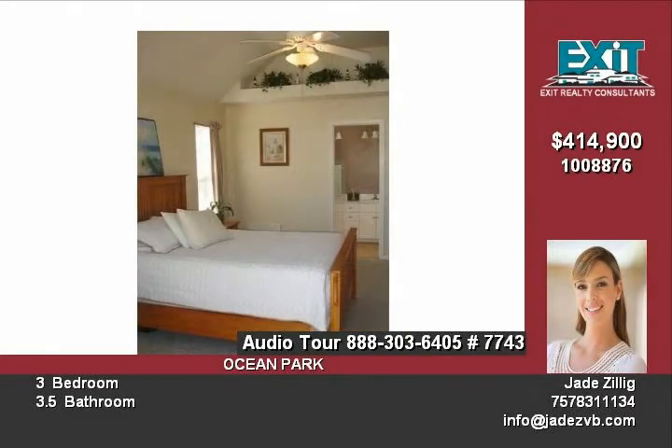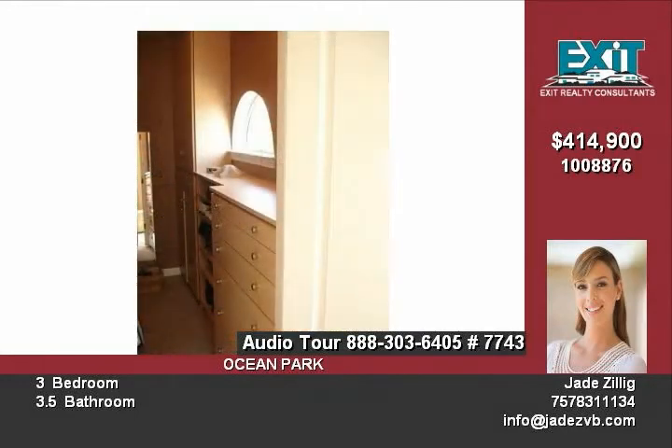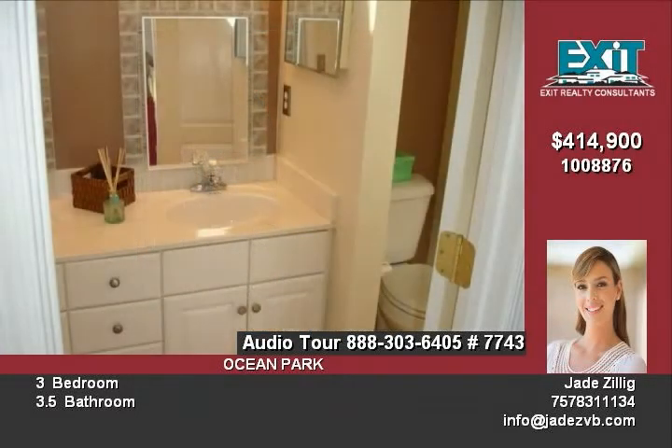Professionally landscaped backyard with an eight-foot privacy fence, lots of storage with a shed in the backyard.